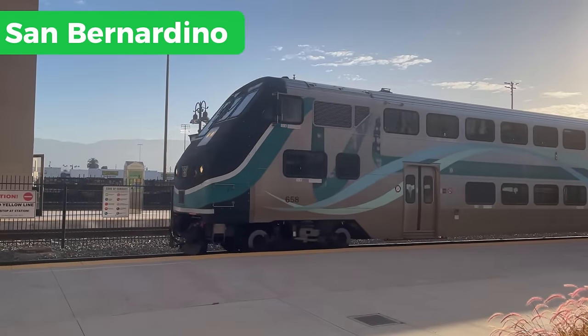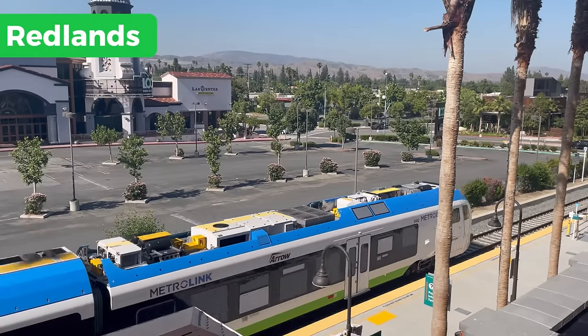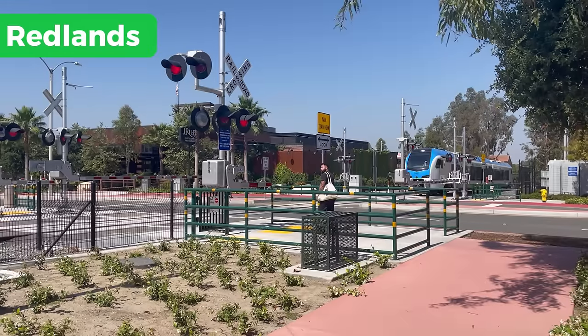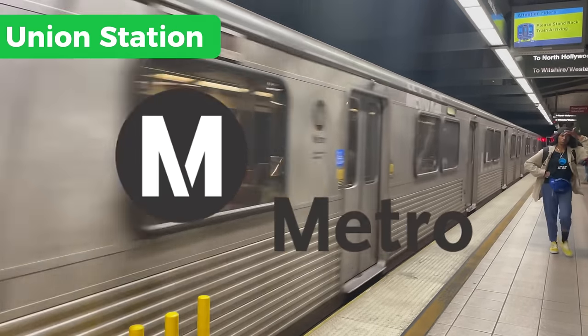You have agencies in the region such as Metrolink, which has been doing a really good job converting a commuter rail network into a more regional rail network, with projects like the Antelope Valley Line and the Metrolink Arrow, which I covered in an earlier video. But the real star of the growing transit network in Los Angeles is Metro LA.